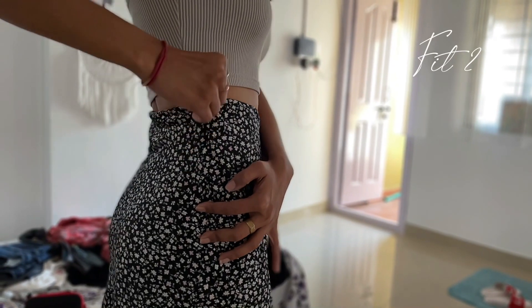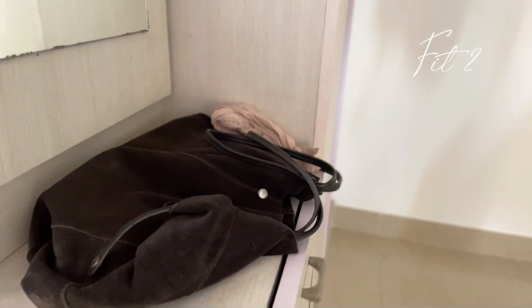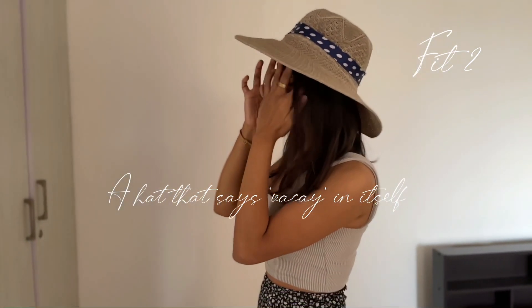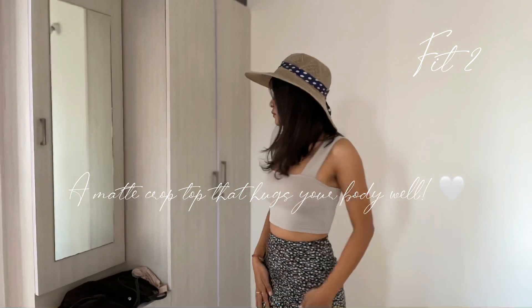Let's get ready for fit two. This entire look is again one of my favorites from the video. I got this hat long back from Goa. The top is from H&M and I love the fit of the top — I love the color and the style of course.